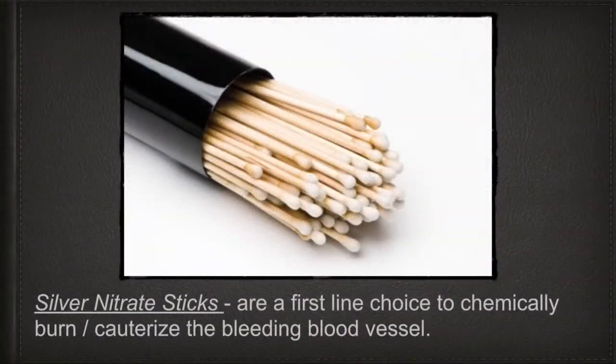If you can't see where it is bleeding from, it is usually an anterior bleed — which accounts for 90% of all nasal bleeds. If it is not pumping blood like a fountain, you can try to cauterize it with simple silver nitrate sticks. This is a chemical cauterization in which the silver nitrate creates a scab and stops the bleeding. These are the first-line choice for chemical cauterization of the bleeding blood vessel.